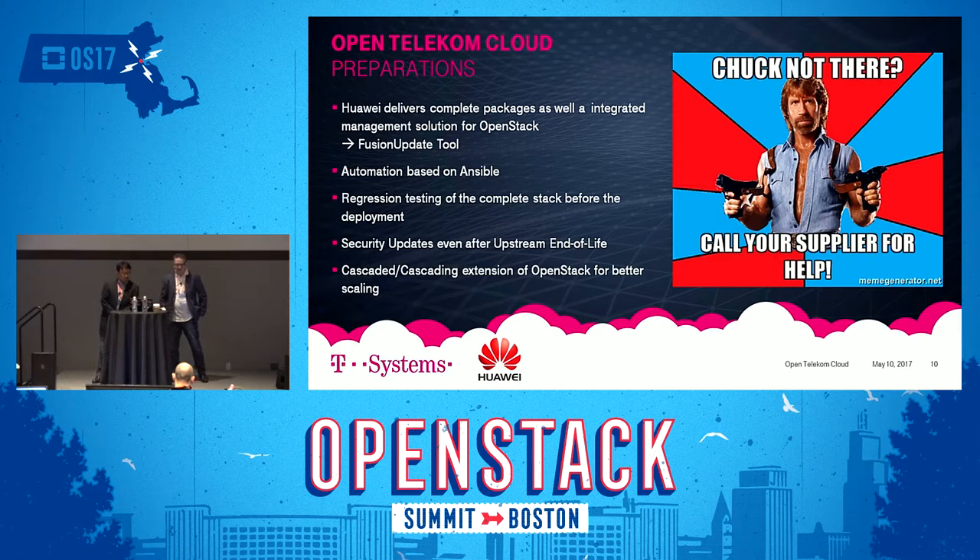Honored to be playing the role of Chuck here. The major fundamental methodologies we prepared for seamless upgrading from Juno to Mitaka — given the substantial software changes between two major versions — first involves the delivery of complete packages of upgrading automation tools we call Fusion Update: an agentless Ansible-based automation framework extended with functional extensions and automation scripts to enable OpenStack over-the-top service upgrades.